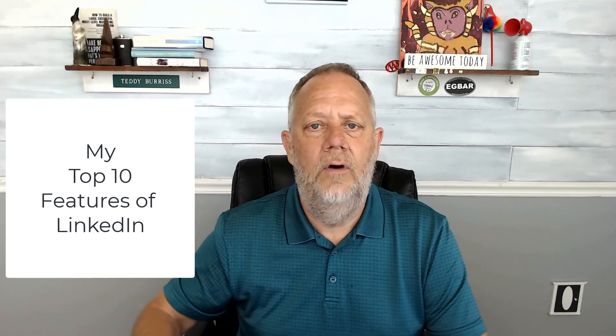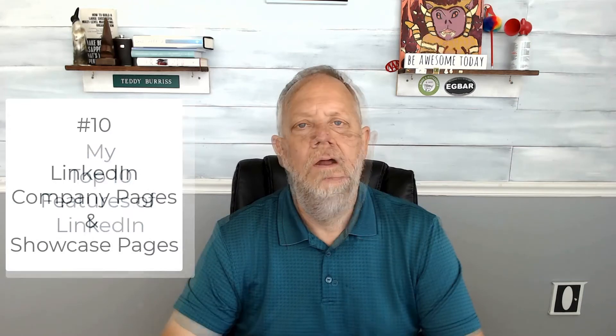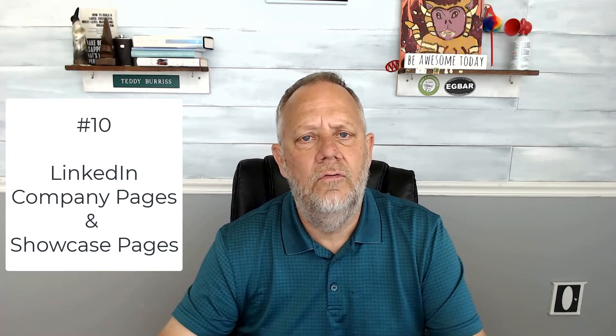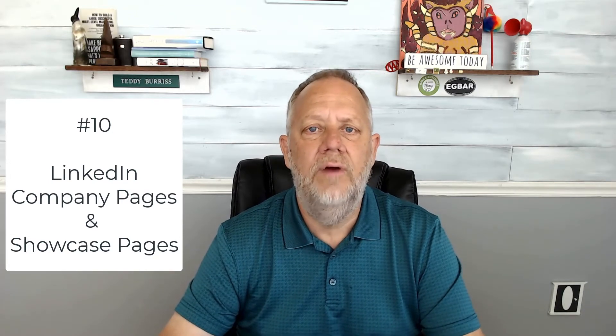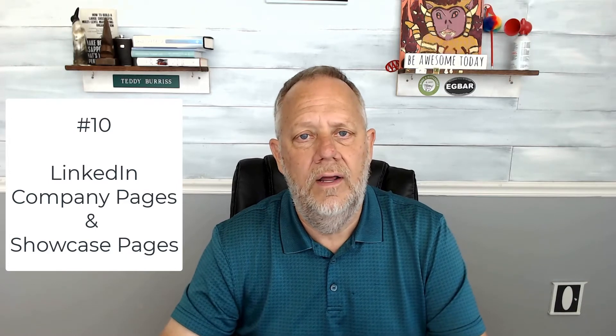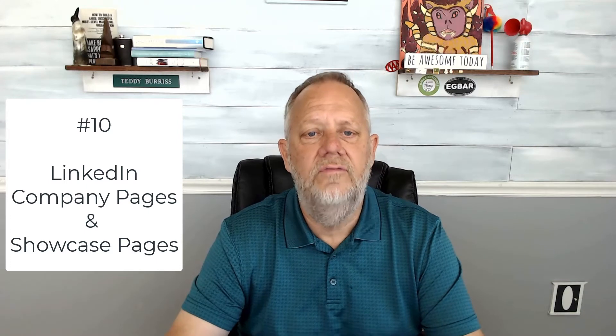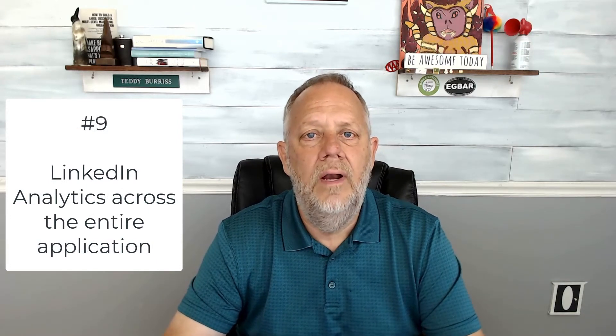Number 10: company and showcase pages. These are often underutilized or used in the wrong way, and they don't create real value for your target audience or for your business. But I think company and showcase pages are an important feature.